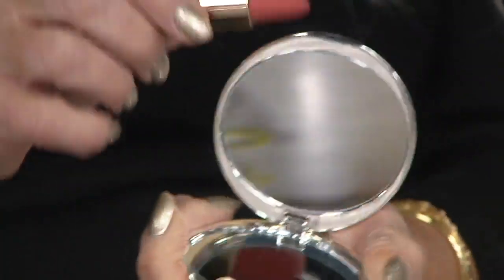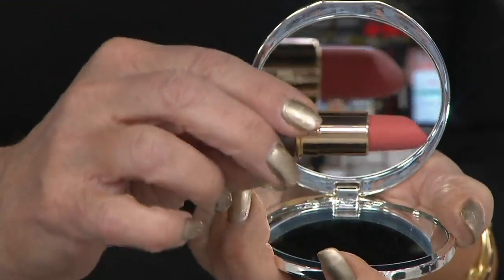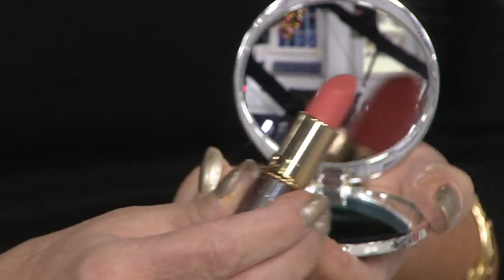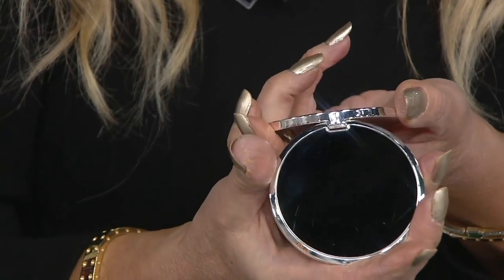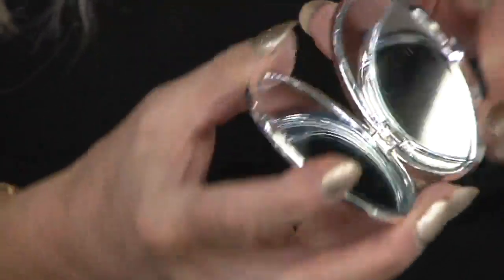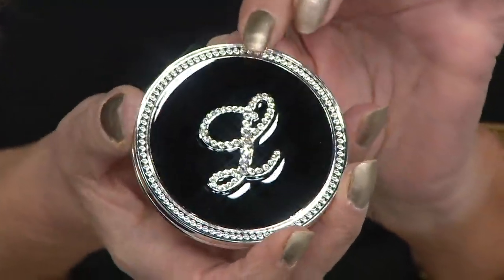That's the regular mirror, and now going the other way — there's the five times. You can really tell the difference. And even on the back, it has a high diamond polish. So if you pulled this out of your purse, no one would even know you were just checking to see if there's anything in your teeth or if your mascara is okay. When you pull it out, look at how gorgeous.